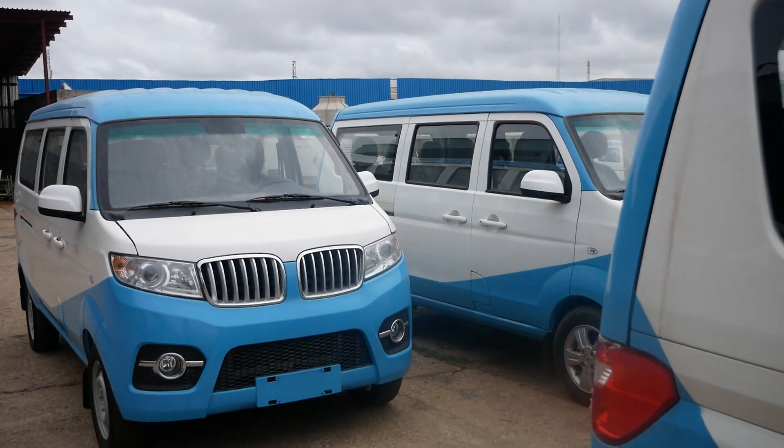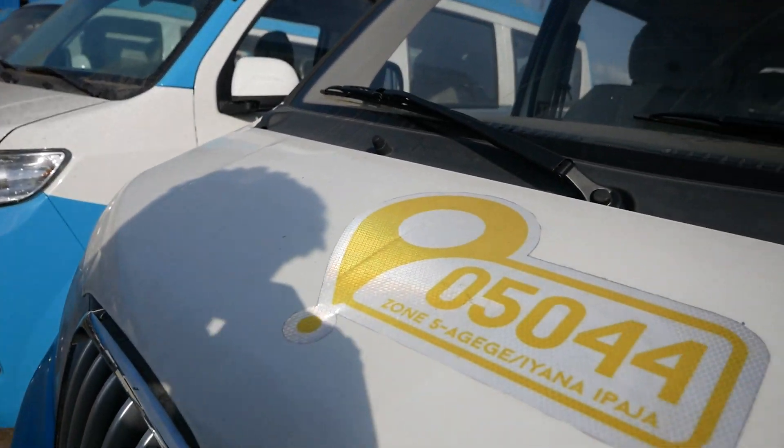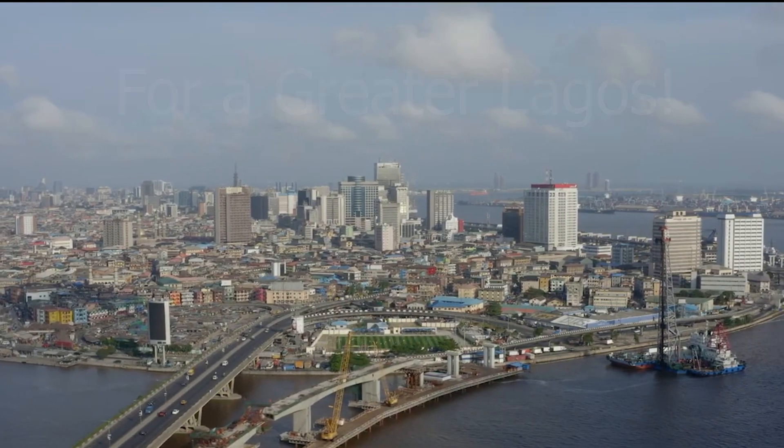The last mile bus project will provide job opportunities, improve living standards, and bring us closer to achieving our Greater Lagos dream. Thank you, Mr. Governor. Thank you, Lagos.